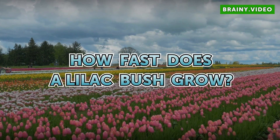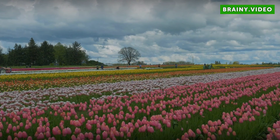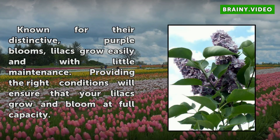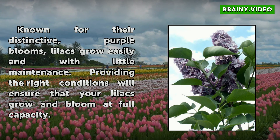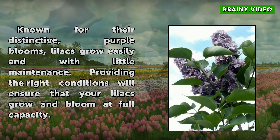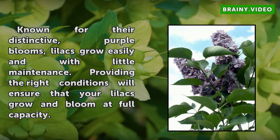How Fast Does a Lilac Bush Grow? Known for their distinctive purple blooms, lilacs grow easily and with little maintenance. Providing the right conditions will ensure that your lilacs grow and bloom at full capacity.